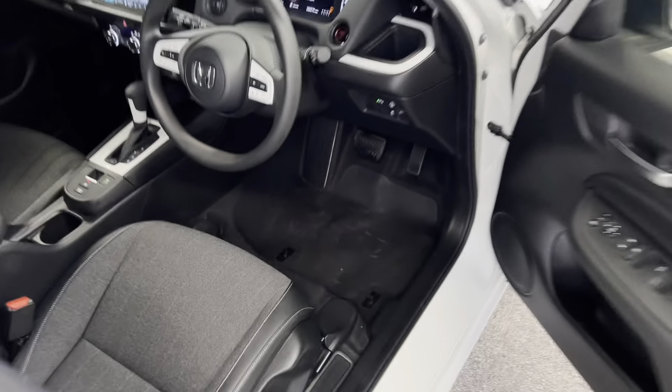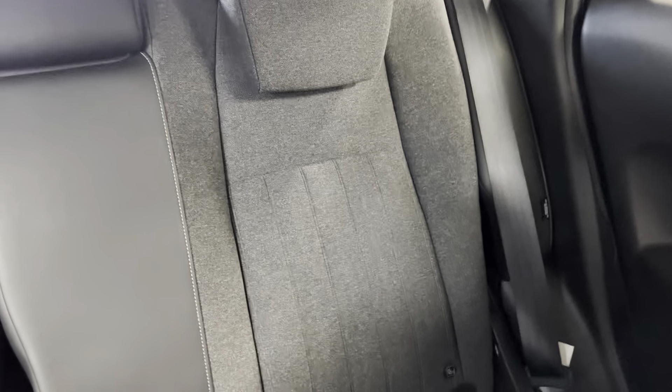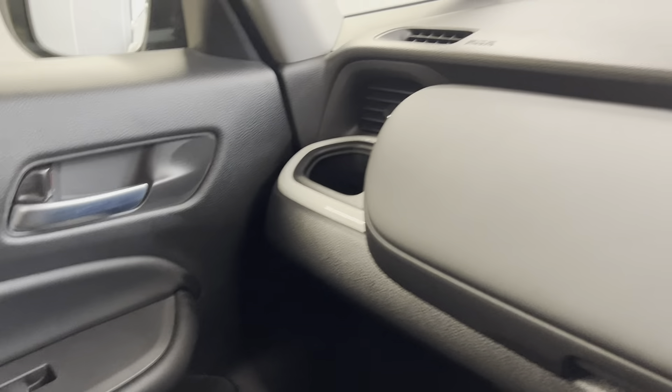Now into the front, you've got the half leather, half cloth grey interior with contrasting white stitching. That's continued into the back. You've got isofix points at the bottom of both rear seats as well. You've got the black door cards along with a cup holder on the dash.